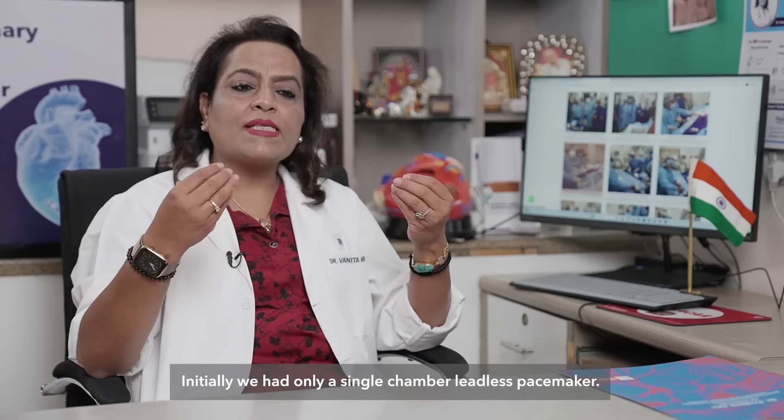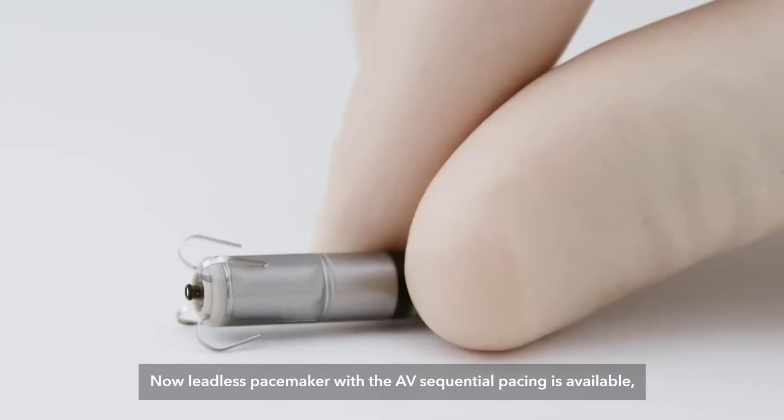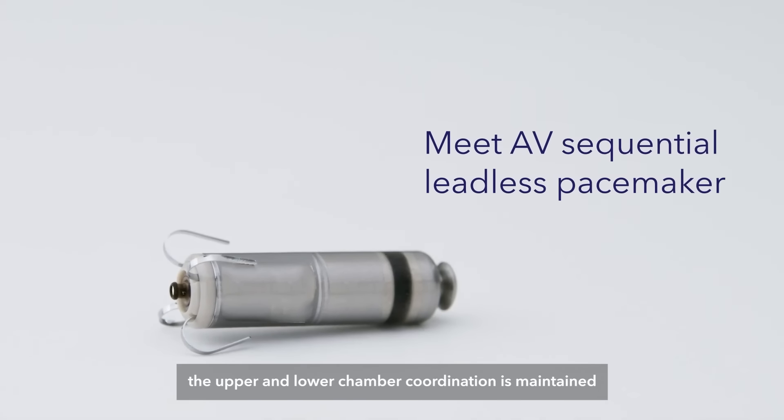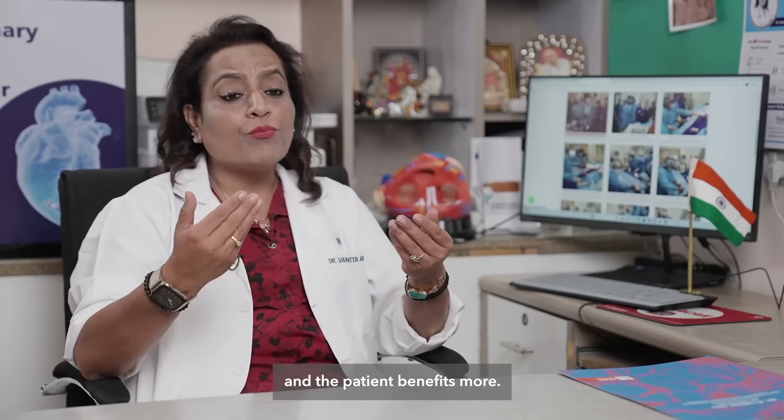Initially we had only a single chamber leadless pacemaker. Now a leadless pacemaker with AV sequential pacing is available. Upper and lower chamber coordination is maintained, and the patient benefits more.